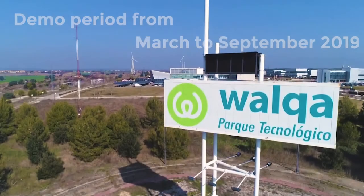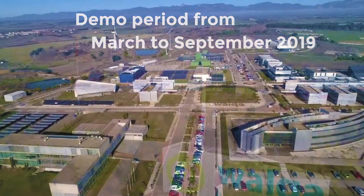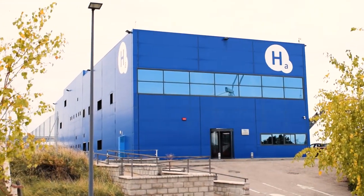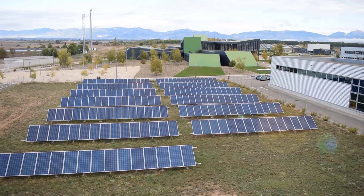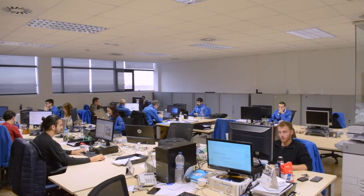The demonstration period of the system lasted seven months in Huesca, Spain, and produced a total of 413 kilograms of hydrogen. The last month of the period was exceptionally productive, achieving 95 kilograms of green hydrogen. Different actions to improve the control system were carried out during the initial phases of the demo period, allowing full autonomy in the final stages.